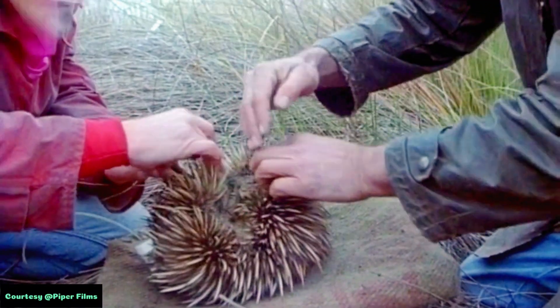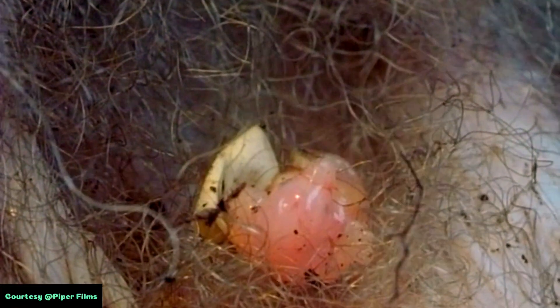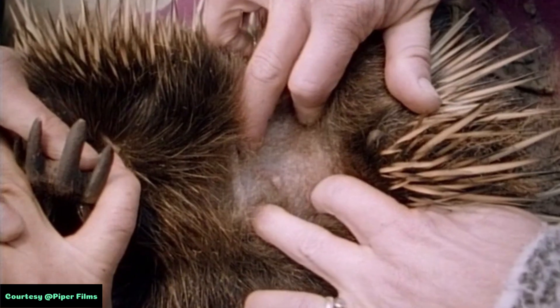Echidnas are unique among mammals in that they lay eggs. Female echidnas typically lay a single leathery egg, which is then incubated in a pouch-like structure for about ten days. After hatching, the mother continues to nurse the young echidna by secreting milk through specialized mammary glands, as monotremes lack nipples.